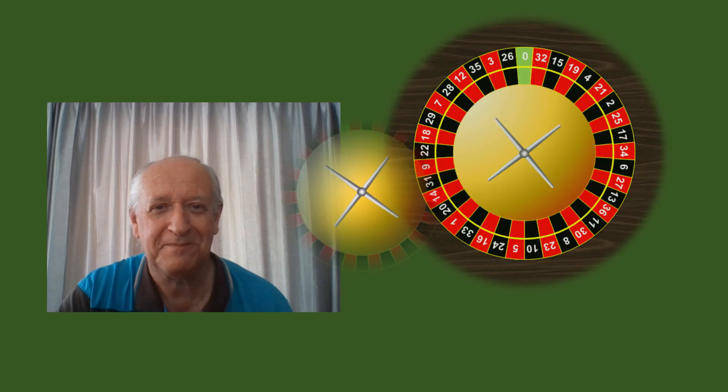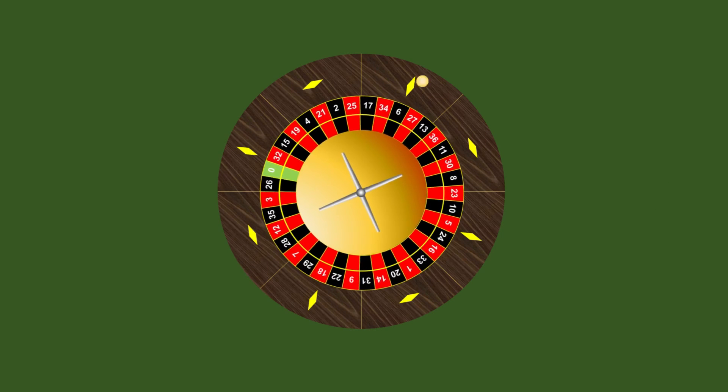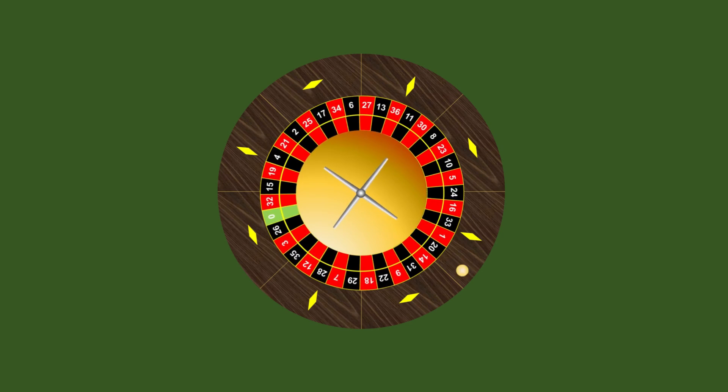Well, hello there. I'm Peter Kay, and I have a roulette-related puzzle for you this time. Now look, I'm no gambler, so I'm not sure why, but roulette has always fascinated me.